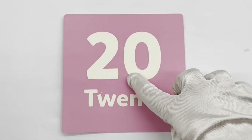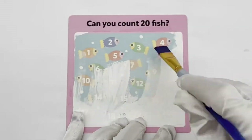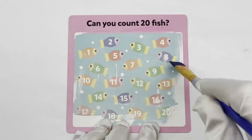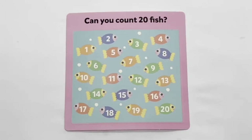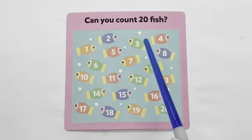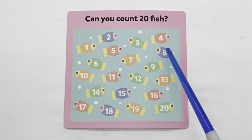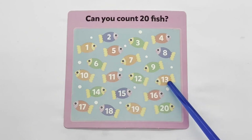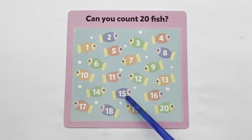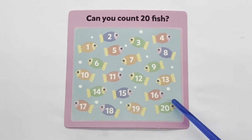20 — pink. Can you count 20 fish? 1, 2, 3, 4, 5, 6, 7, 8, 9, 10, 11, 12, 13, 14, 15, 16, 17, 18, 19, 20.